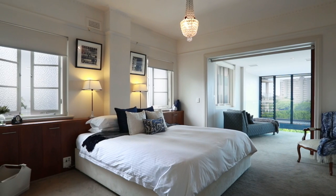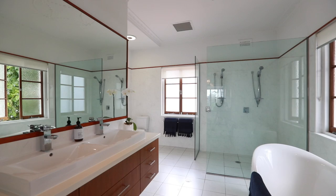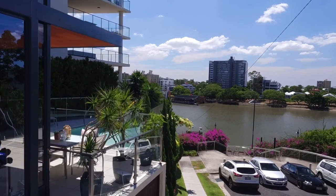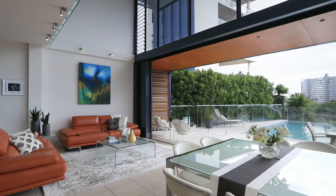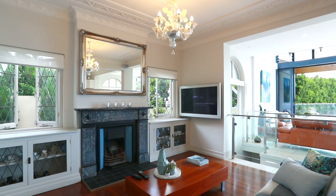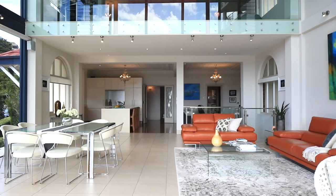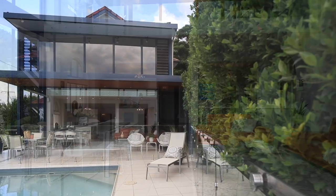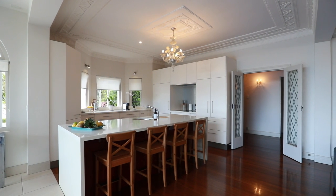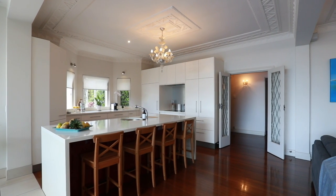Features include four bedrooms, three bathrooms, four-car garage with space for caravan, large storage areas, open gallery living dining area with floor-to-ceiling glass, formal lounge with an original marble fireplace plus second living area, north-east all-weather entertaining terrace with river views, and gourmet Caesarstone island kitchen with stainless appliances.